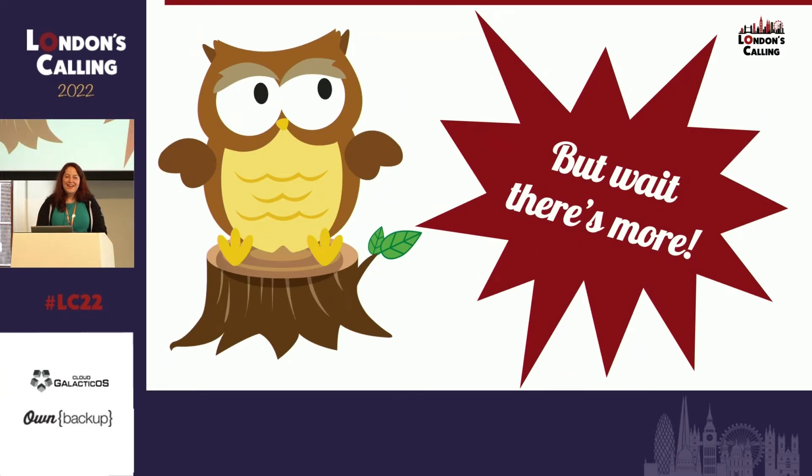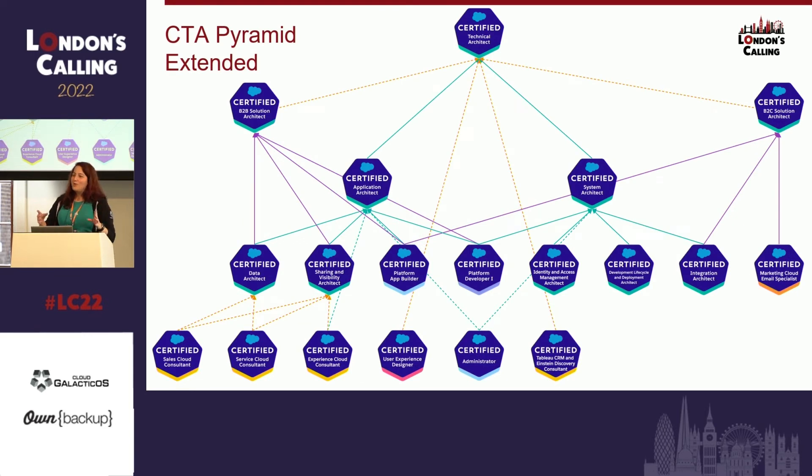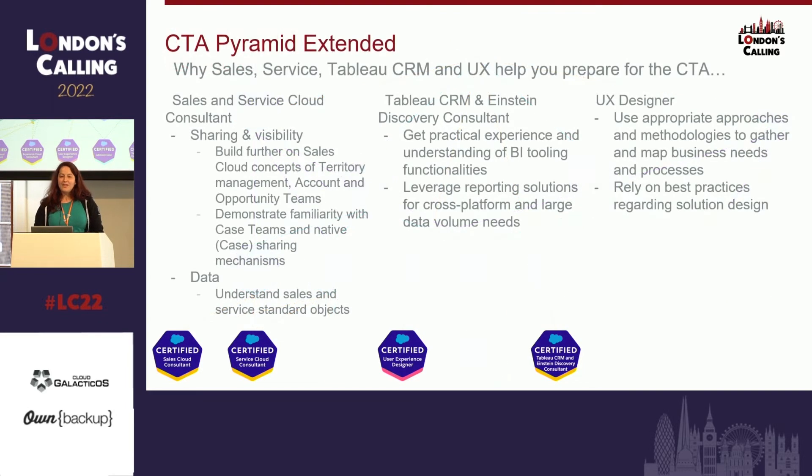But wait, there's more. I've extended it even more — one-time offer only. I added the Sales Cloud and the Service Cloud, as you can see. I also added the User Experience Designer, which really resonates if you were in Melissa's session. And I also added the Tableau CRM and Einstein Discovery Consultant.